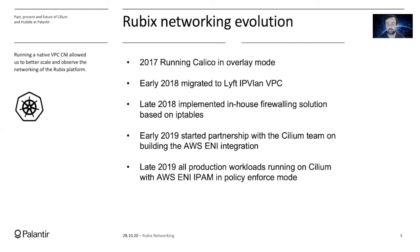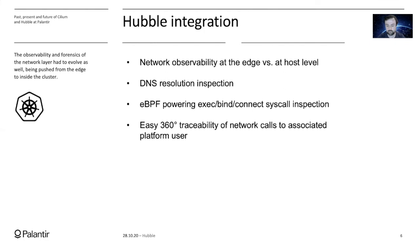As of late 2019, all our production workloads are now running Cilium with the Amazon ENI IPAM. We are also running Layer 3, Layer 4, and DNS-based policy in enforcement mode. As the security of the network evolved, we had to evolve the observability of it as well. To do so, we decided to install Hubble.